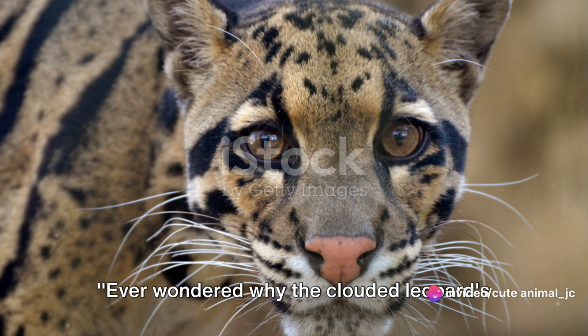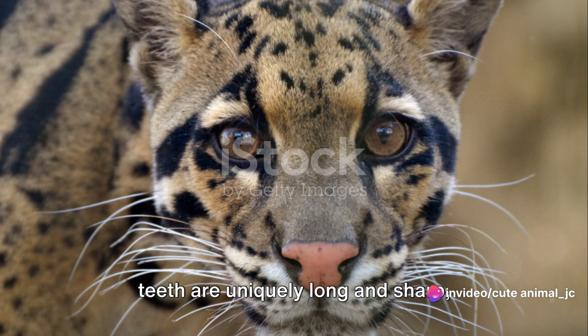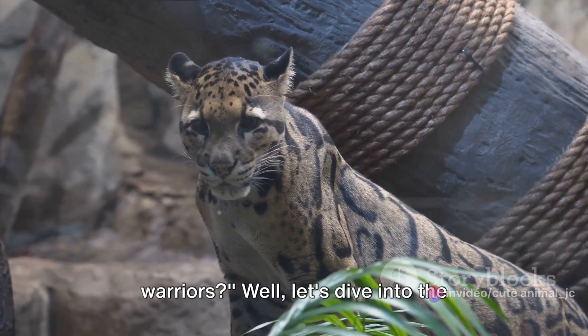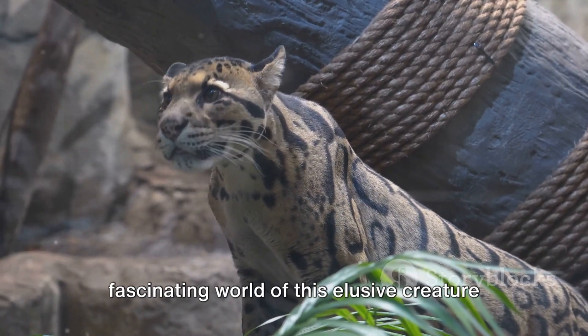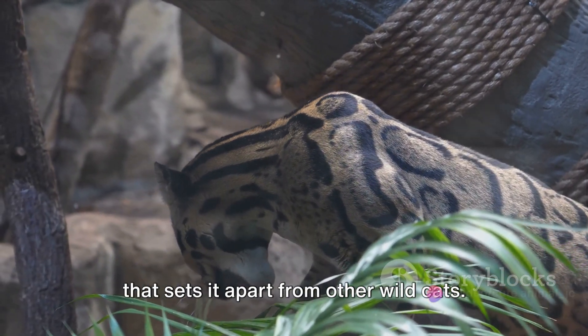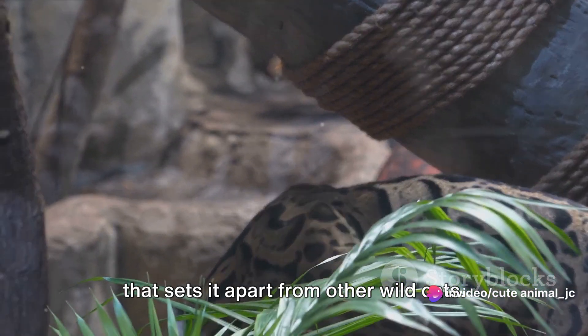Ever wondered why the clouded leopard's teeth are uniquely long and sharp, resembling the sabres of ancient warriors? Let's dive into the fascinating world of this elusive creature and explore the distinct dental structure that sets it apart from other wild cats.